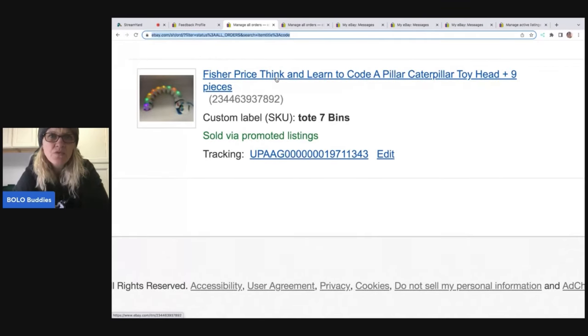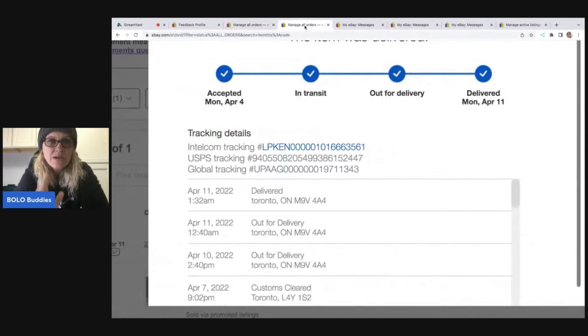Be sure to watch my channel for other BOLO items — that is mainly what my channel is about. I do pop in some educational things like this from time to time for situations I get into, just to help everybody learn. Now, continuing with the tutorial — here's the tracking. You can see it's got USPS tracking. I sent this to Kentucky first, and then Kentucky forwarded it — looks like it's Canada. The item was delivered on April 11th at 1:32 a.m.